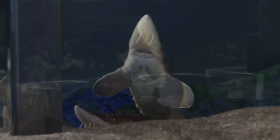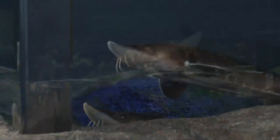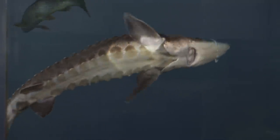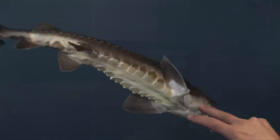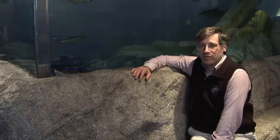They have a cartilaginous skeleton unlike your bony fish — a skeleton much like a shark. They can get to usually 3 to 5 feet and 80 pounds, although they can get to 7 feet and 300 pounds. The oldest one recorded so far is about 154 years, so fairly long-lived fish. They don't even sexually mature until they're about 18.